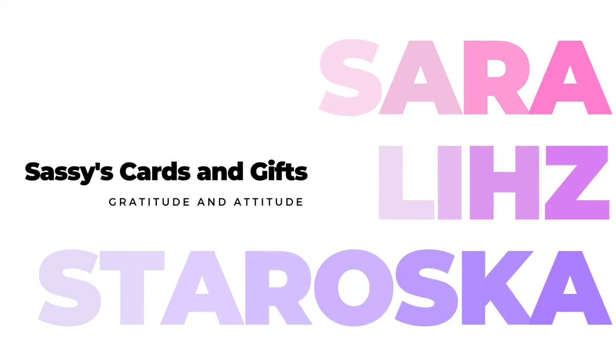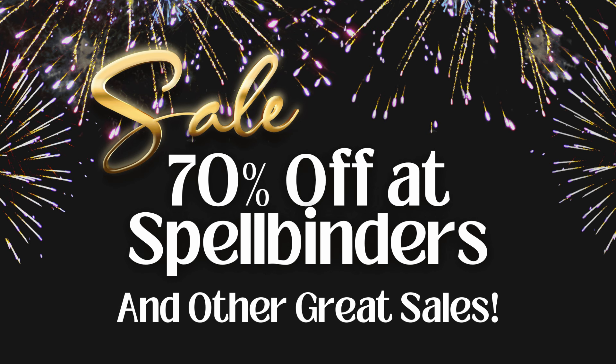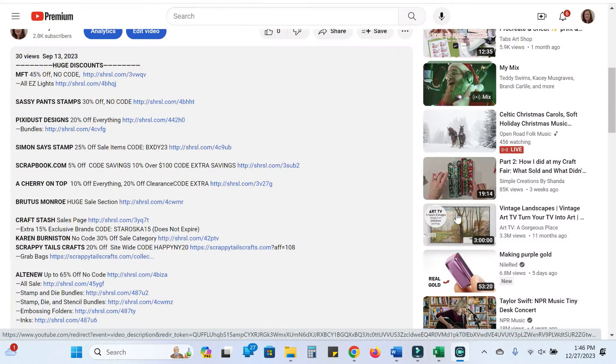Hello friends and welcome. I'm Sarah Liz and I'm super excited for a sales video. My favorite sales of the year actually happened not at Black Friday but right between Christmas and New Year. I'm going to show you the sales overall and then we're going to do a deep dive into one of my very favorites. I think right now the two best sales are My Favorite Things and Spellbinders, so I'm going to show you My Favorite Things first.